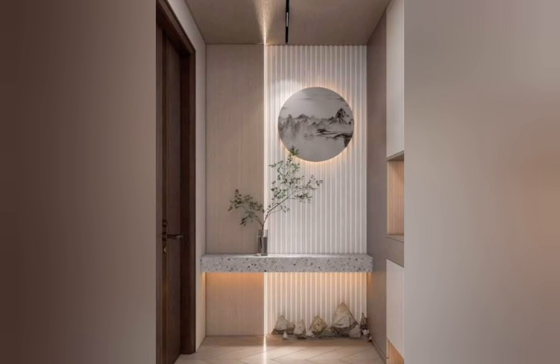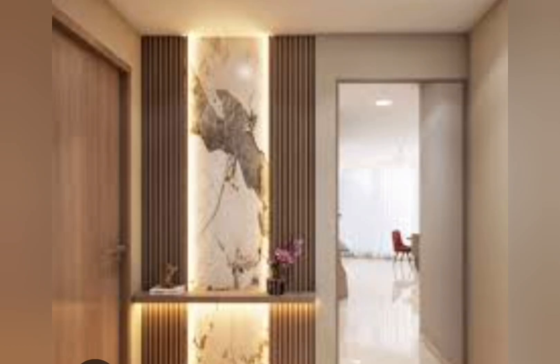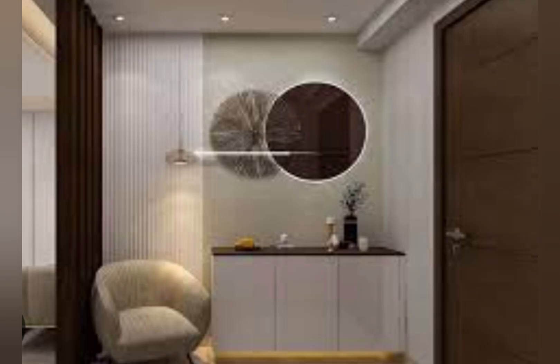The entryway, also known as the foyer, has the function of decoration. Put organization and storage front and center, take an inventory, be exciting about entryway decoration, and start the decorative process with lighting.